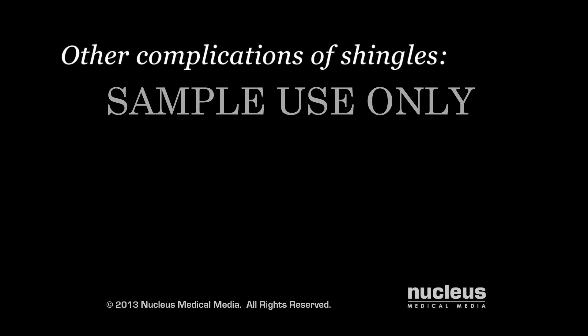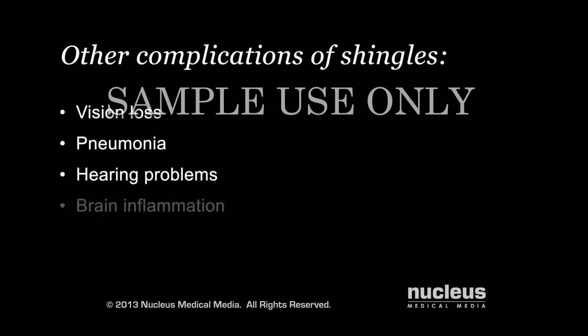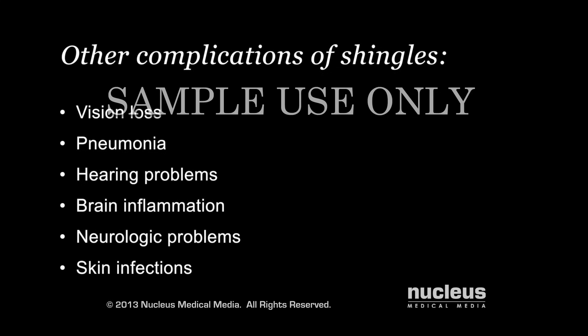Other complications of shingles include vision loss if shingles occurs around your eye, pneumonia, hearing problems, brain inflammation, neurologic problems, and skin infections.